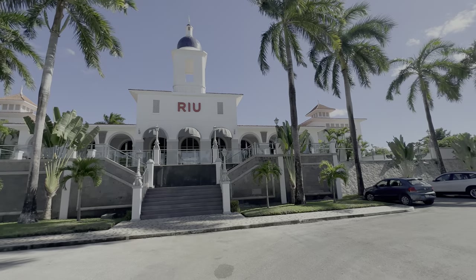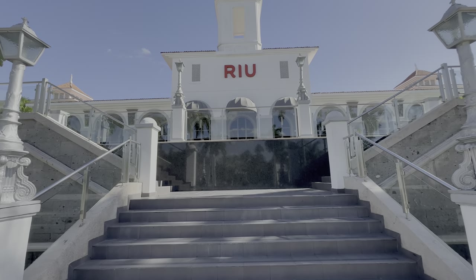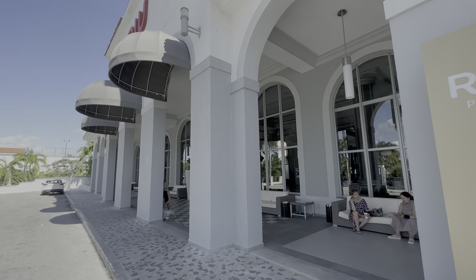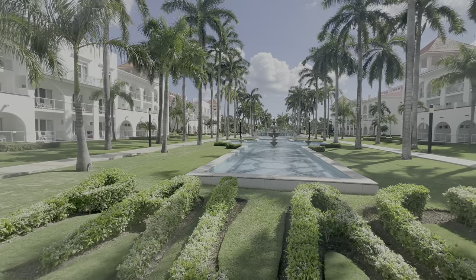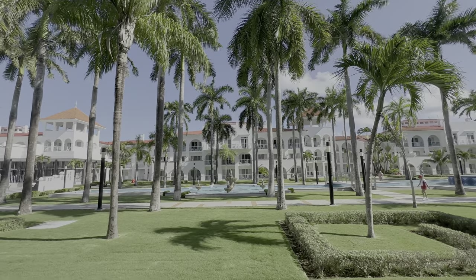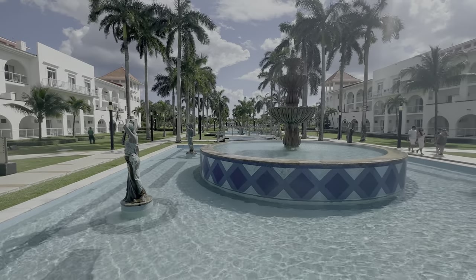This Playa del Carmen trip is starting in a big way with the first stop being Riu Palace Mexico. This isn't just a Riu, but a Riu Palace — the most elegant category within the hotel chain. Plus, this is Riu Palace Mexico. This hotel bears the name of the country. When it was originally built, it was considered the kingpin Riu property, not just in Playa del Carmen, but throughout the entire country of Mexico.